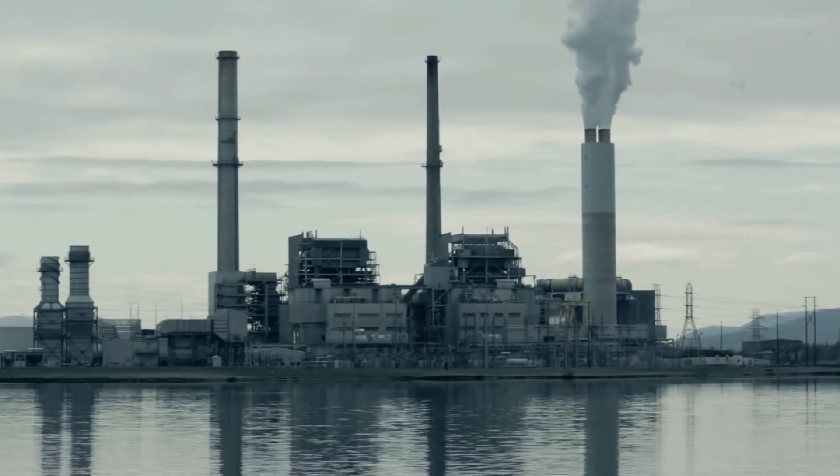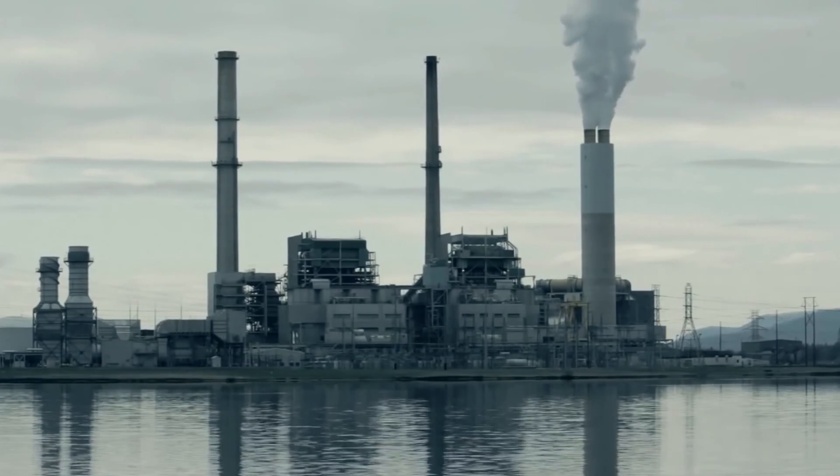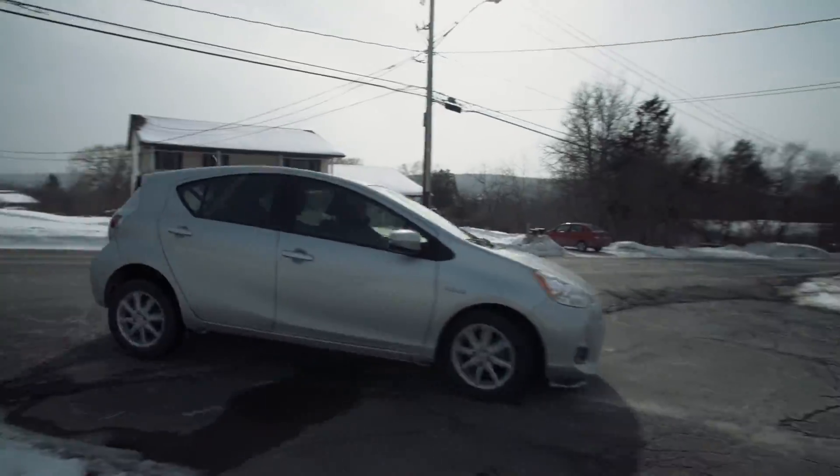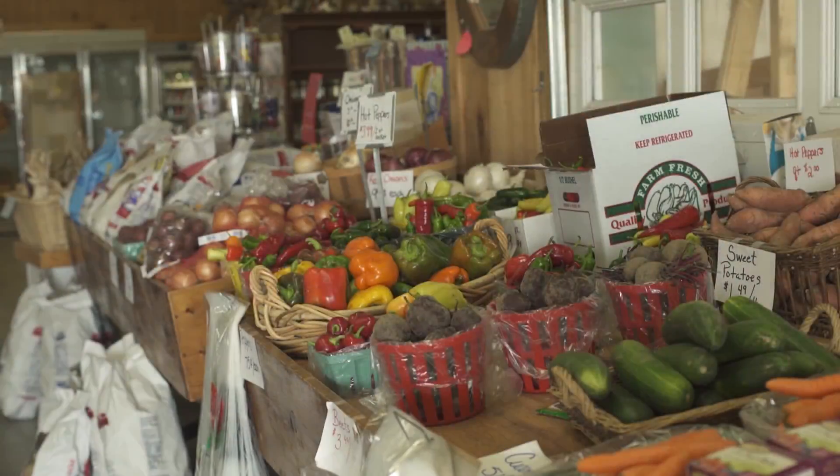When we think about climate change mitigation — that is, the ways in which we can reduce our carbon footprint — we might consider turning off the lights when we leave the house, riding our bike to work, or driving a fuel-efficient car. But most of us don't think about the food we eat.